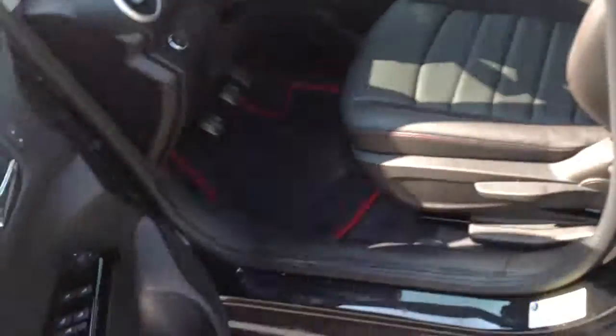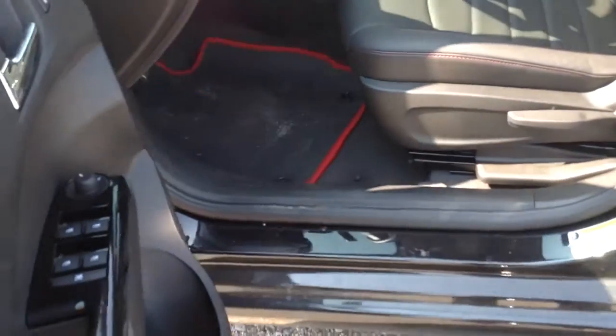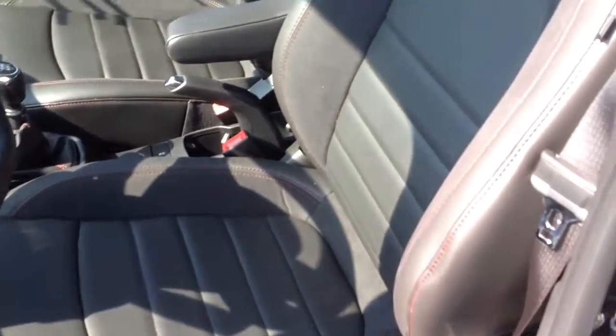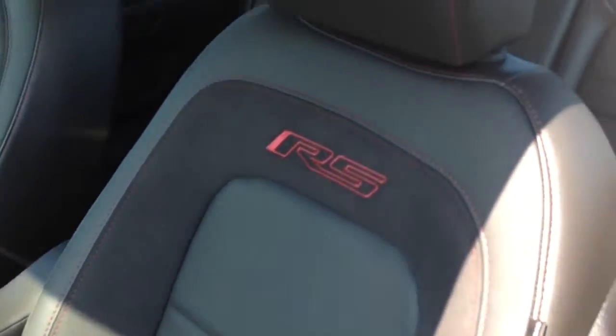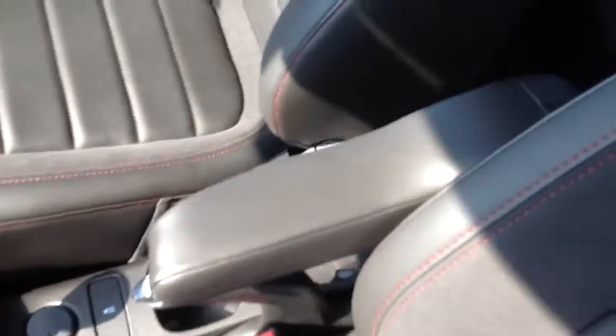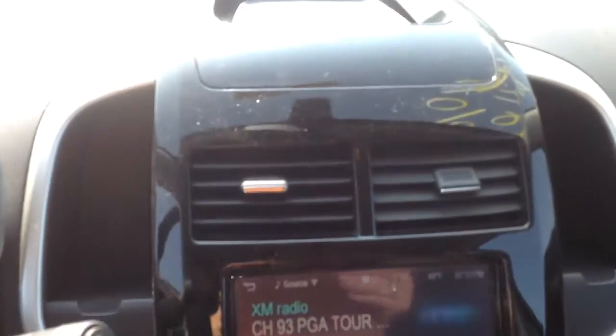Got your red trimmed floor mats to give a little extra style. Got your RS embroidery.